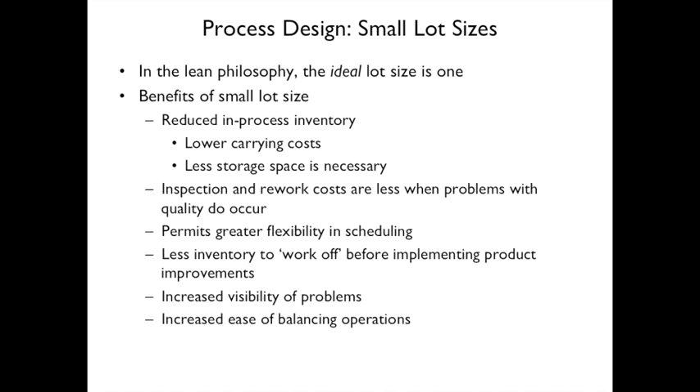Inspection and rework costs are less when quality problems occur. For example, with ten steps and a quality problem discovered mid-process, a lot size of one at each station means only ten items to fix versus a hundred with lot size of ten. Small lots also permit greater flexibility in scheduling and less inventory to work off before implementing product improvements.